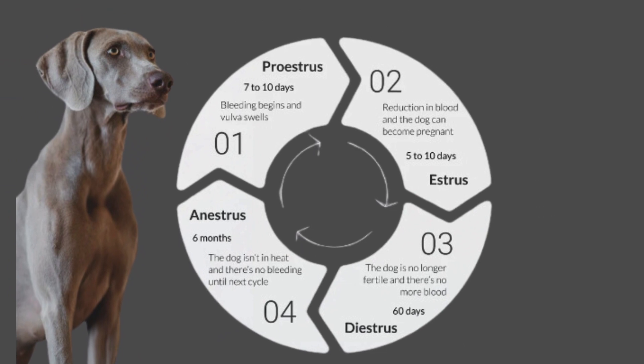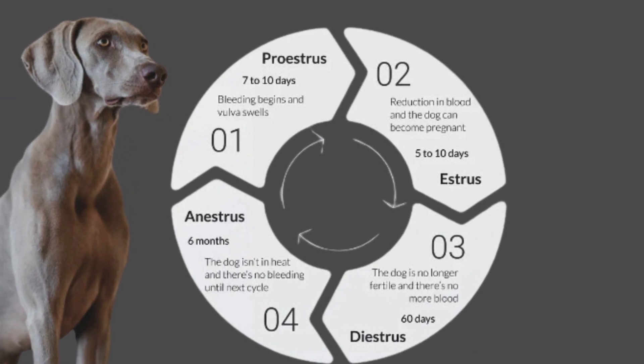The four stages of the estrus cycle are: proestrus, estrus, diestrus, and anestrus.